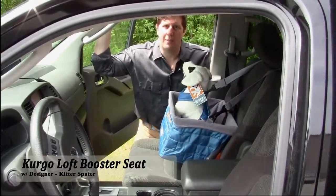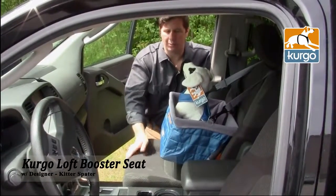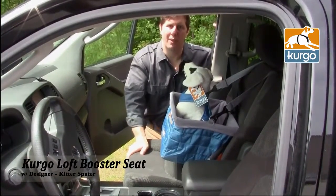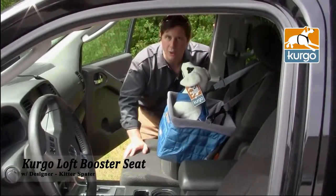Hello, my name is Kidder Spader. I'm one of the owners of Kergo Products and also a product designer and the designer of the Loft Booster Seat. Today I'm going to talk about some of the features and benefits of the booster seat and hopefully give you a little bit more information.